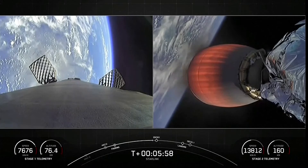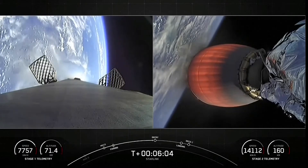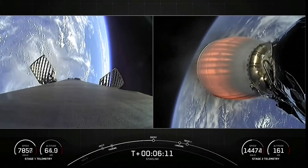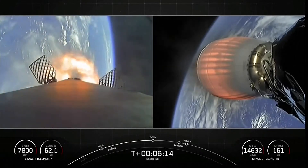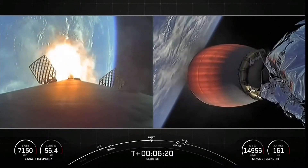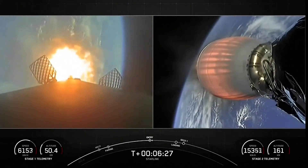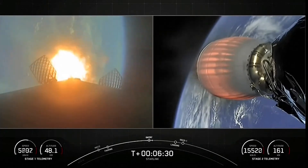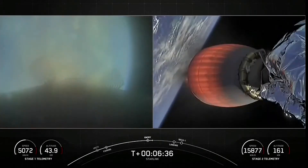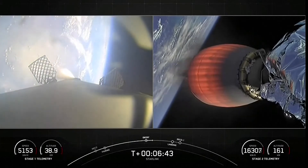Coming up shortly will be the entry burn for the first stage vehicle. This will be three of nine engines reigniting. Stage one FTS has saved. Stage one entry burn startup — you can see on your left-hand screen the engines have reignited. This is just under a 20-second burn and helps to slow the vehicle down as it enters back into Earth's atmosphere. Stage one entry burn shutdown. Stage two FTS has saved.